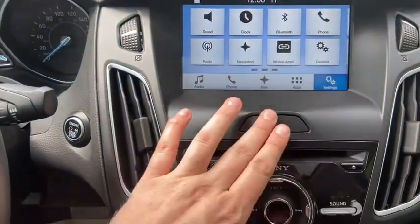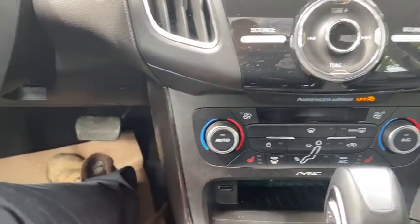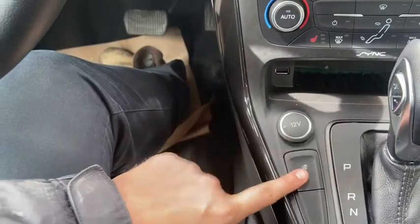Just below that you have your hazard lights, then your audio controls with climate controls underneath. The climate control is dual zone and comes with heated seats for both the driver and the passenger. Just underneath you have a USB plug-in as well as a 12-volt outlet, and your heated steering wheel.